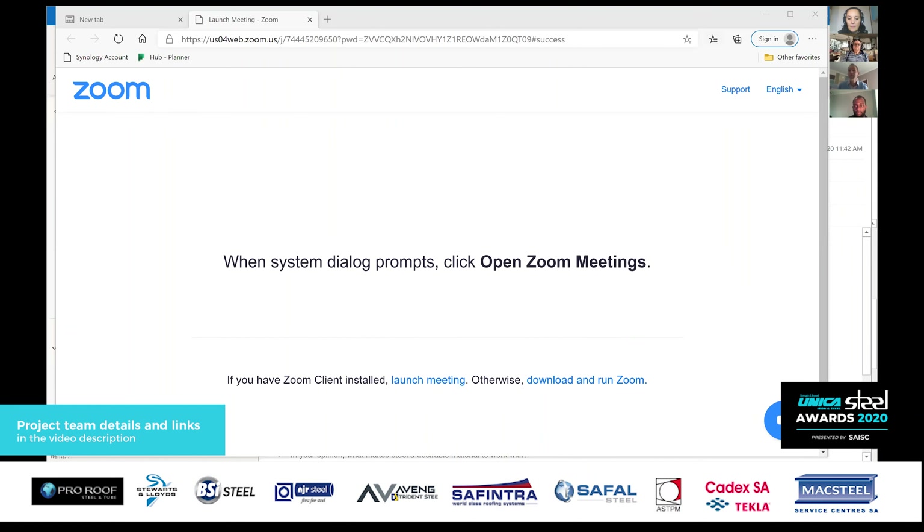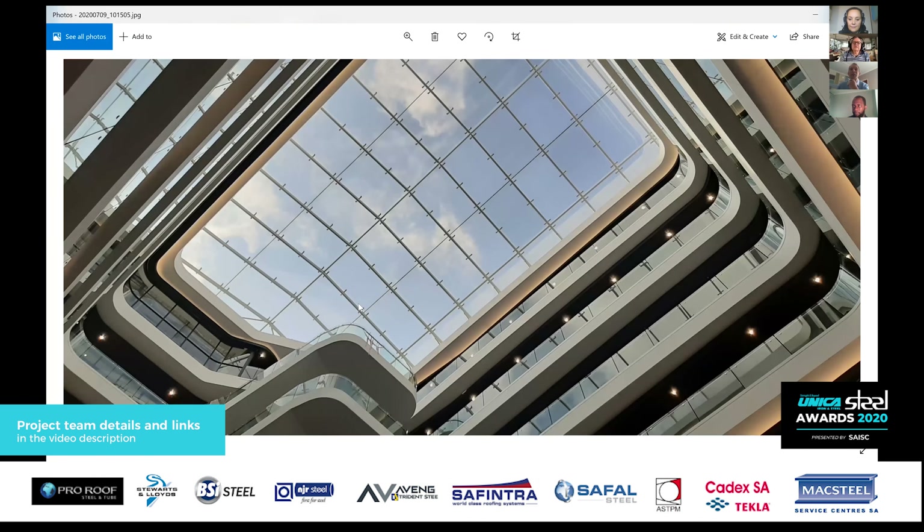So the project — if you guys want, I can share my screen and show some pictures. I've enabled that so if you'd like to share, you're welcome to do so. I'll just run you through — I know you guys have seen the write-up, so I won't get into too much detail on that. Can you see my screen? Yes, we can. So this is just a picture from what we looked at last time.